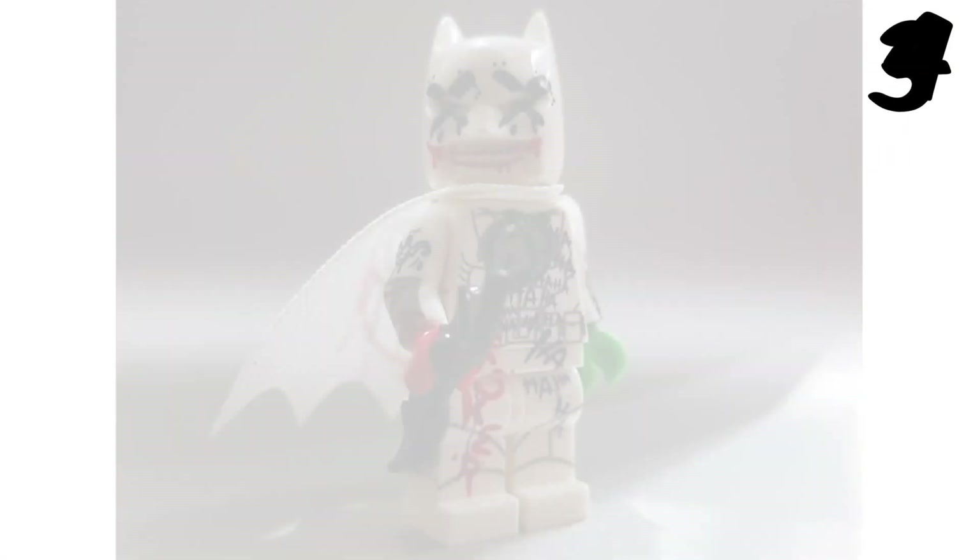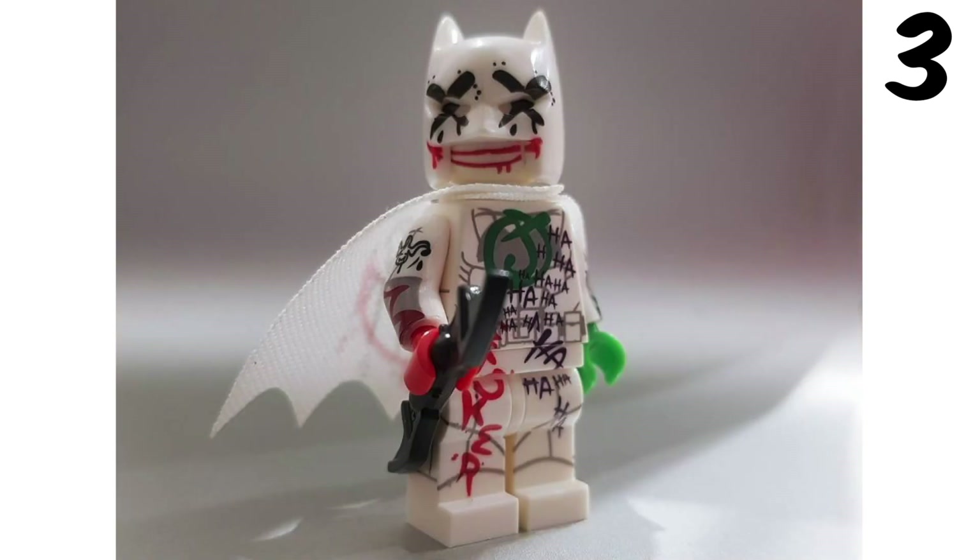Moving into number 3 we have the Jerker graffiti Batman. This guy looks so awesome. The X's on his eyes look really cool. I like how the laughter is written all over him. There's 'the jerker' written down here on the side, and even the cape has a creepy smile on it.